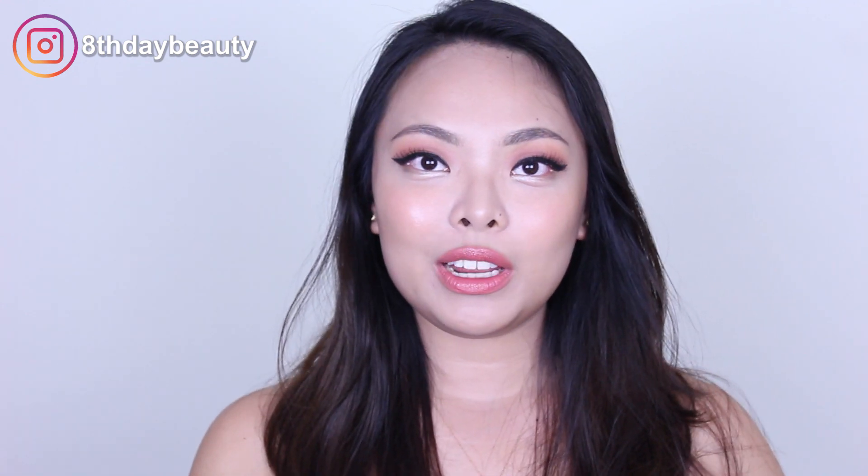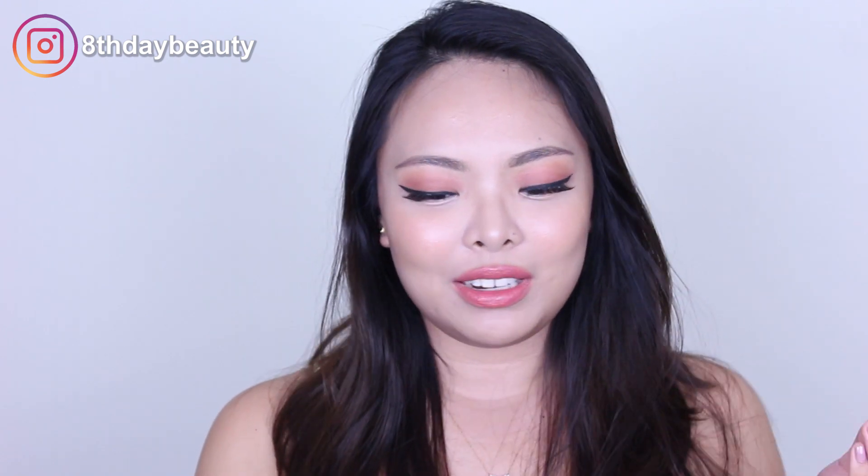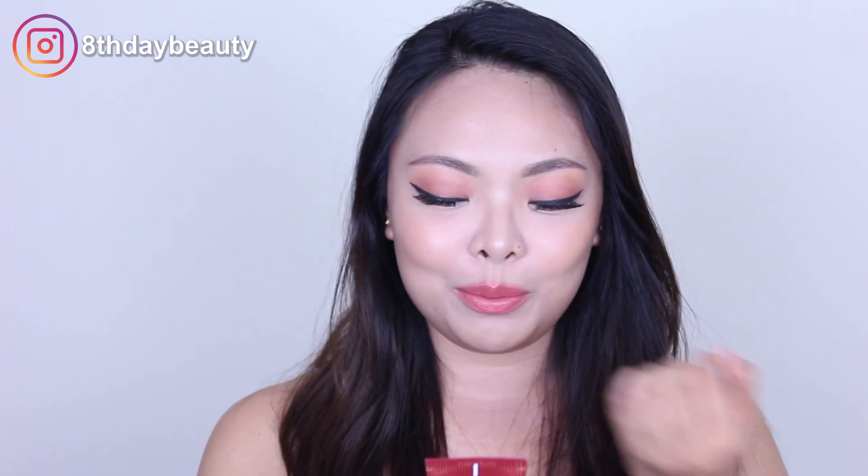Hey guys, welcome back to my channel. So today we're going to be doing a review and wear test of the Missha M — wait, is the M part of the name? Because there's a huge M up there. I don't know if that's part of the name, but we're going to be doing a review and wear test of the Missha. I'm just going to say it's part of the name — M Perfect Cover BB Cream.